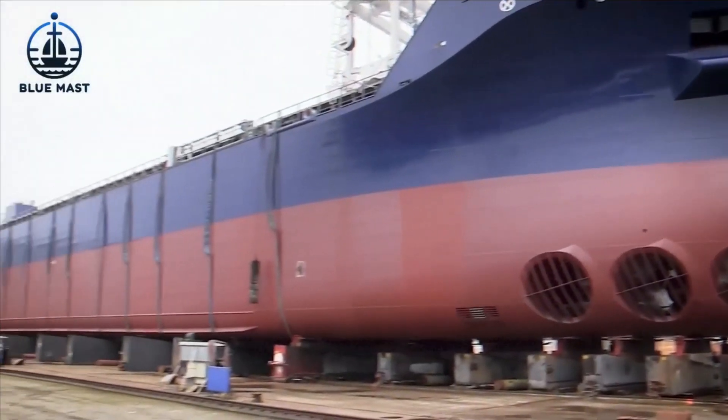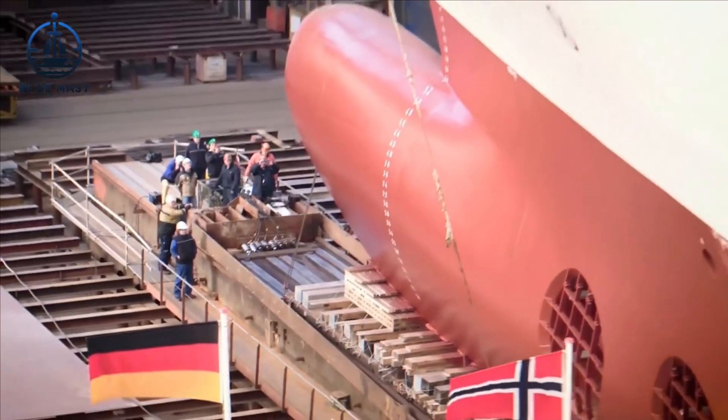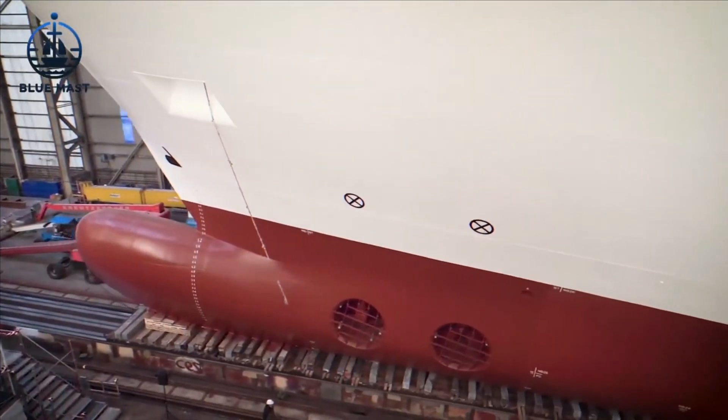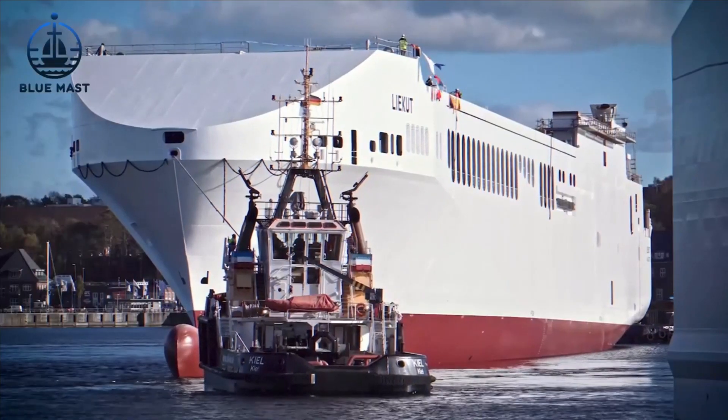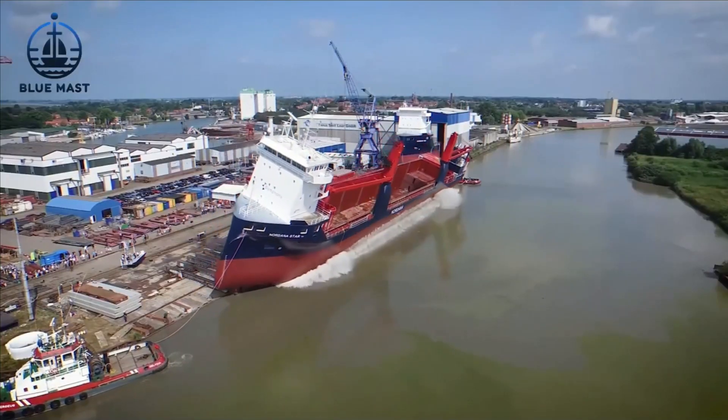In contrast, the design draft simulates the ship's fully loaded condition, ensuring it operates as intended when at maximum capacity. This comprehensive approach verifies that a ship can meet its performance specifications in both everyday scenarios and more demanding situations.